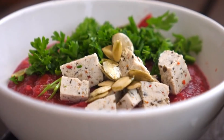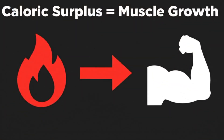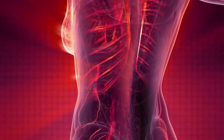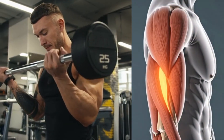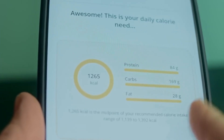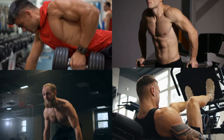So why are calories so important? Simple. To build muscle, your body needs to be in a caloric surplus — that means you're consuming more calories than you're burning. Think of it like this: your body needs extra building blocks and energy to repair and grow new muscle tissue after your workouts. If you're not providing those extra calories, your body won't have the resources to build no matter how hard you train.